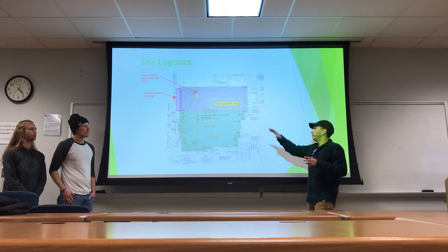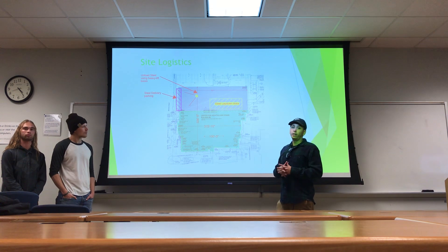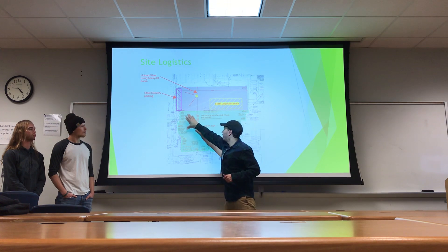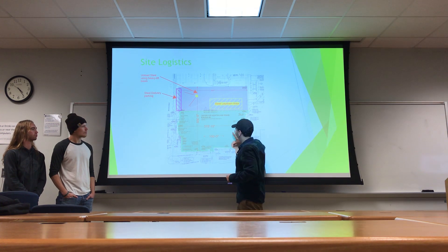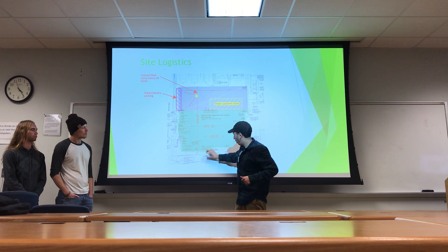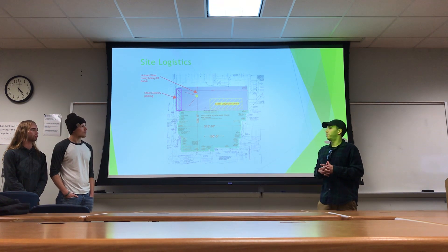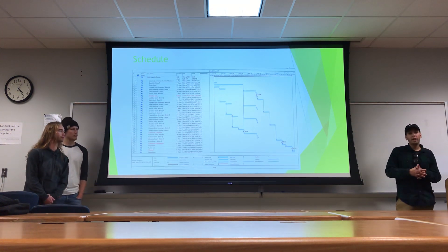This will actually be the steel laydown location for the first and second sequences in our erection plan. From then, this section of the building will be finished and we'll then work on this bottom portion of the building. We'll have to move our laydown into this part of the site during that process. From there, I will pass it off to Grayson to talk about schedule.